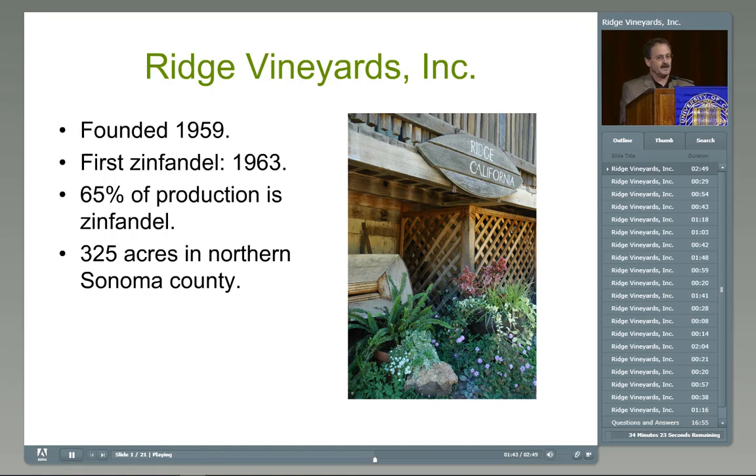Starting in 1963, they got into the Zinfandel business. Currently, Zinfandel makes up about 65% of our production. We are focused mostly in Sonoma County, where we own or lease 325 acres. We also source fruit from different areas — mostly Sonoma County, but also a little in Paso Robles and Napa County. Over the last 40-some years, Ridge has sourced fruit from over 120 Zinfandel vineyards and labeled at least 60 different vineyard-designated wines. Our philosophy is: find a site and make the wine from that site.